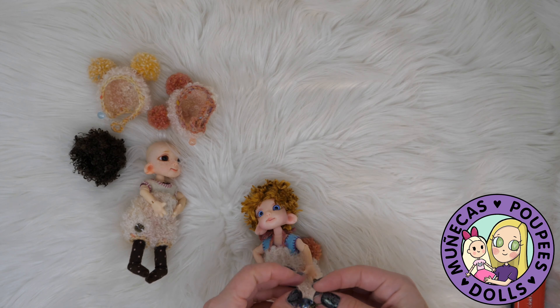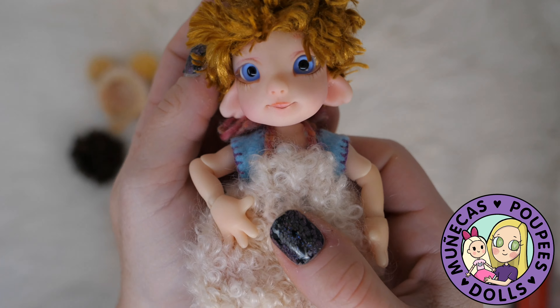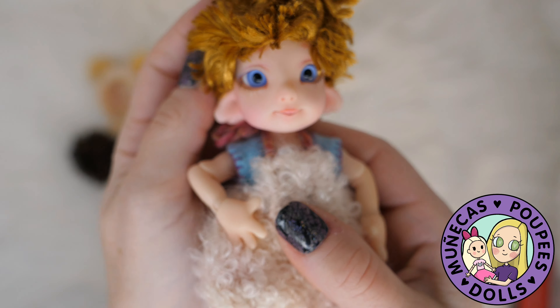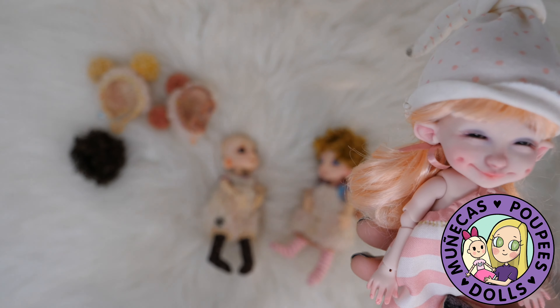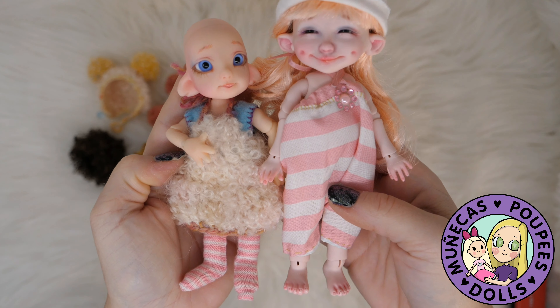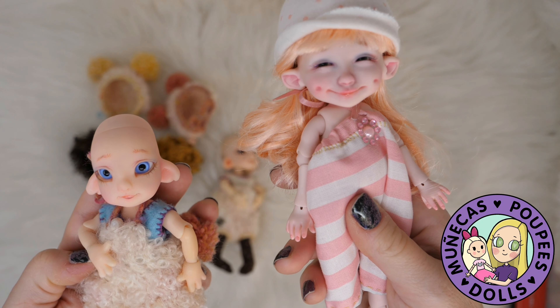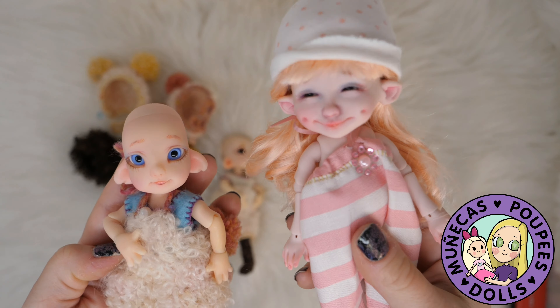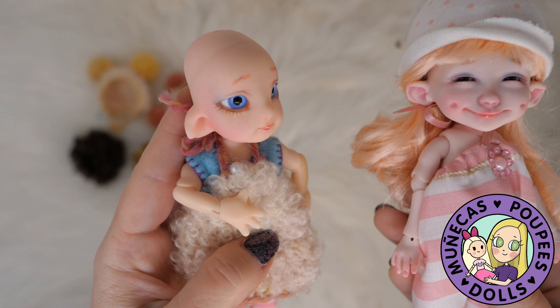I'm so excited to have them — they're in really pristine condition. The seller said they had been in a cabinet all these years, and I can definitely see that in the condition. I'm going to pack all their other items back in this box — I'm guessing it might even be what they originally came in, because they fit perfectly with all their accessories.